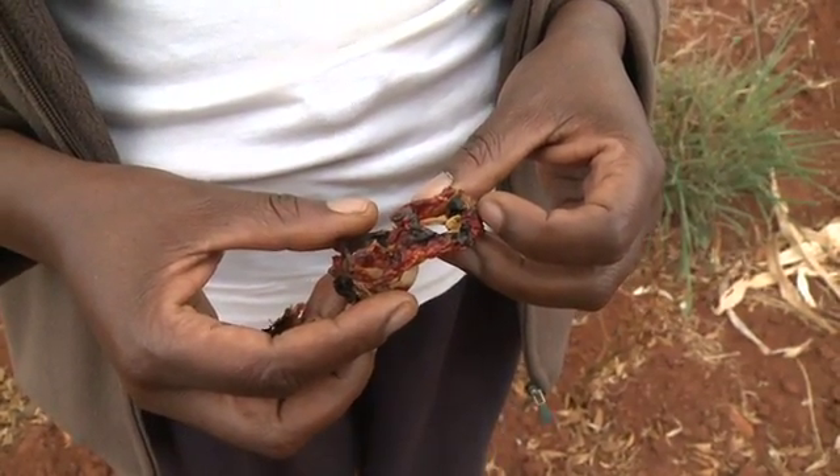Some of my crops have dried up because of water. The rain was not sufficient — it was too low — so I could not get enough food.